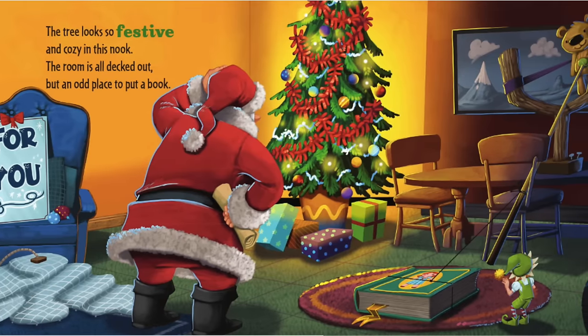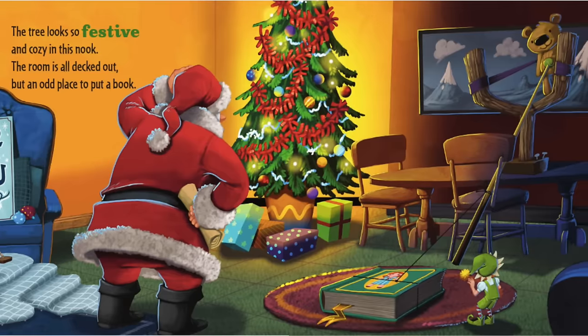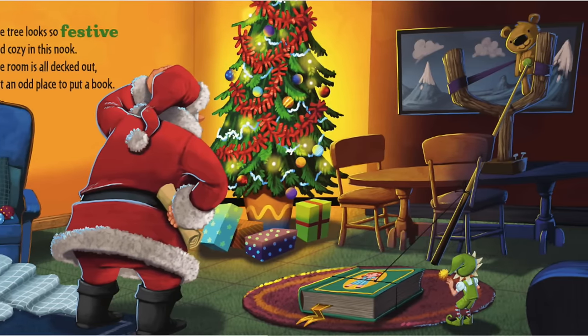The tree looks so festive and cozy in this nook. The room is all decked out, but an odd place to put a book.